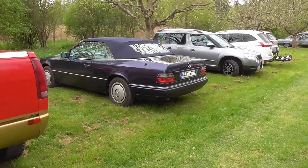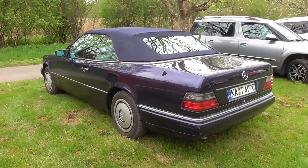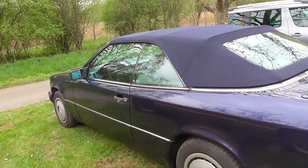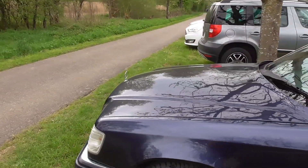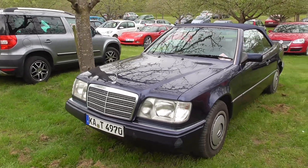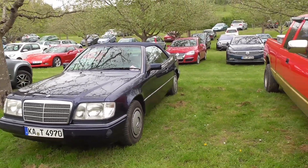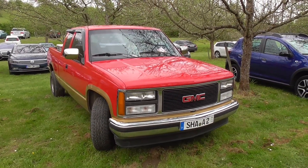And right beside we have a Mercedes E-Class Convertible, a 124. Let's figure out what this red truck is — I'm guessing it's a Chevy. Well, if it's a Ford then you can have a big laugh about me. I was very close: this is a GMC. You can still laugh!